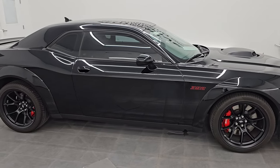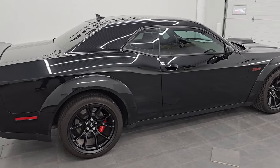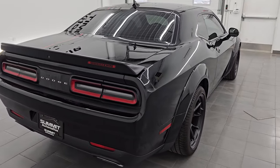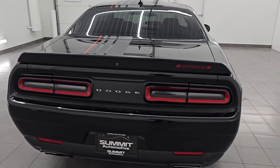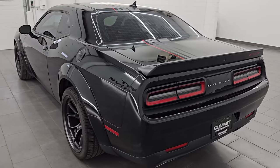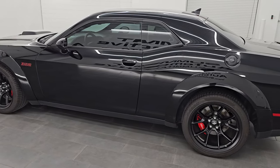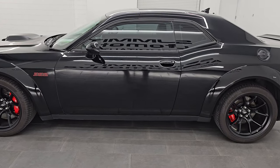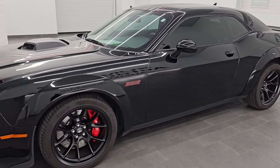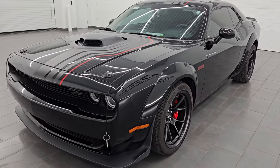Hey this is Brett, hope everybody's having a great day. I am super excited to go over this 2023 Dodge Challenger RT Scat Pack Plus Widebody Shaker with the Shakedown Package and the Carbon and Suede Group. Stock number 14546Z. I am here at Summit Automotive in Fond du Lac, Wisconsin — your new and used Dodge Challenger and Sports Car Headquarters.